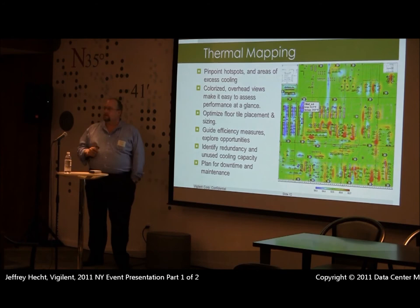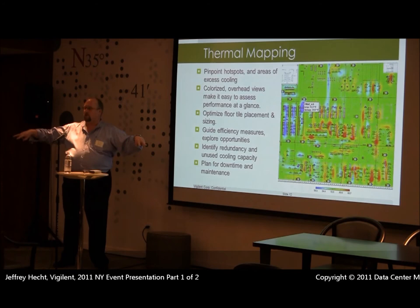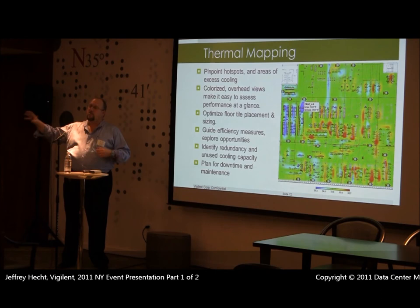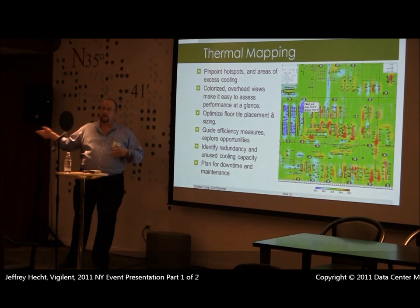We take all of this and put it together to create a single map that shows you in real time what your facility looks like. Unlike many systems, we're actually going to manage the temperatures — we're going to turn off CRACs and determine which ones we don't need based on a predictive model. We look 15 minutes ahead and ask: if I turn off CRAC A, am I going to force any of the racks to go out of range? If the answer is yes, I don't turn it off. If the answer is no, I do.